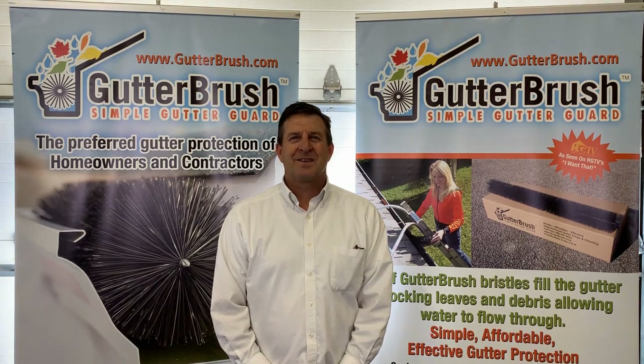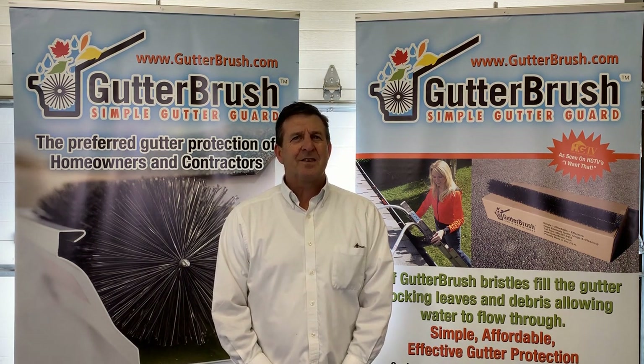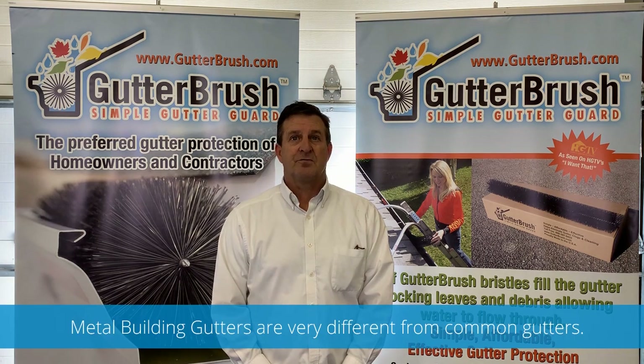Hi, my name is Alex with Gutter Brush. Metal buildings, also referred to as steel buildings, are designed with a unique gutter system that has some very different physical characteristics.